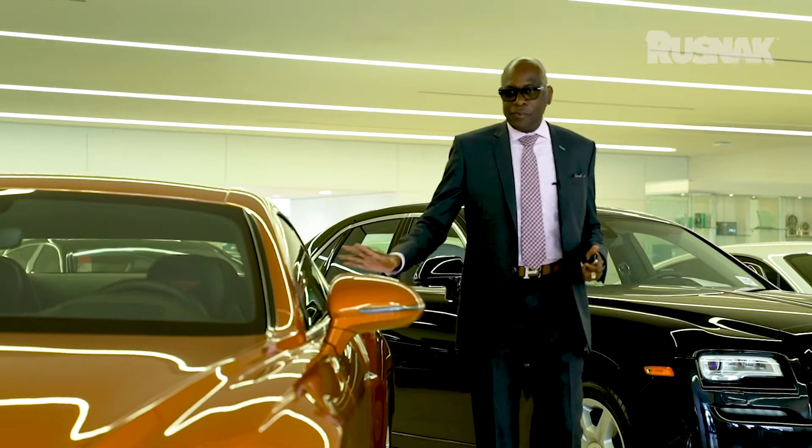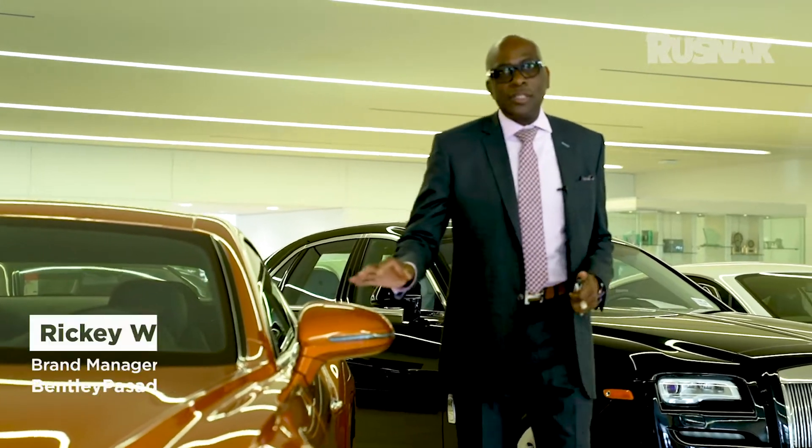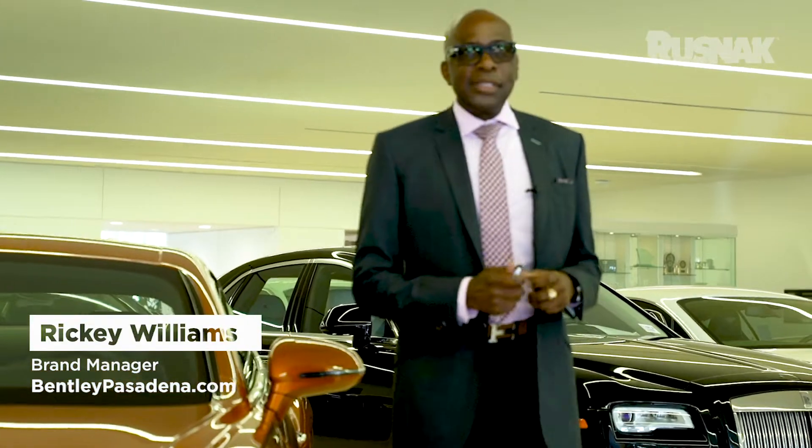Now that we've finished showing this beautiful vehicle, the Bentley GT 2019, now is the time to get your deposits in. We'll see where the tire meets the road. My name is Ricky Williams from RustNet Bentley here in Pasadena.